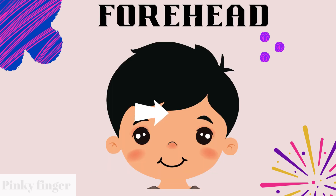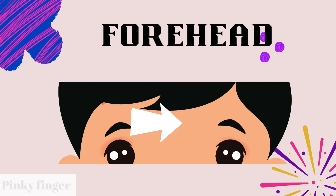Do you know what is this? Yes, you are correct. This is forehead. Can you point your forehead? Yes, you are correct.